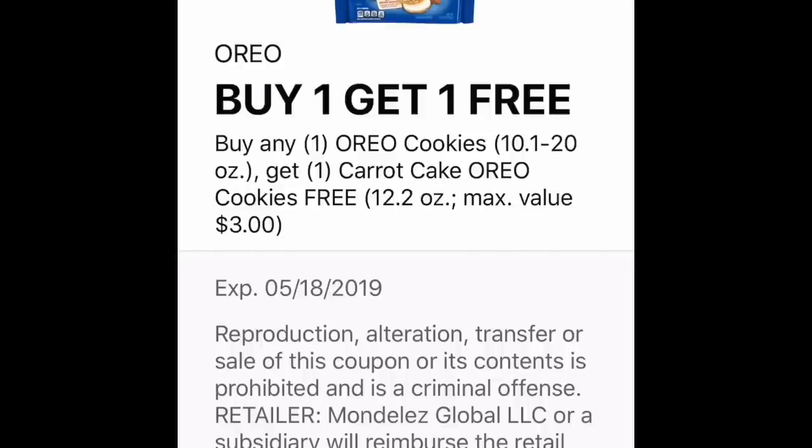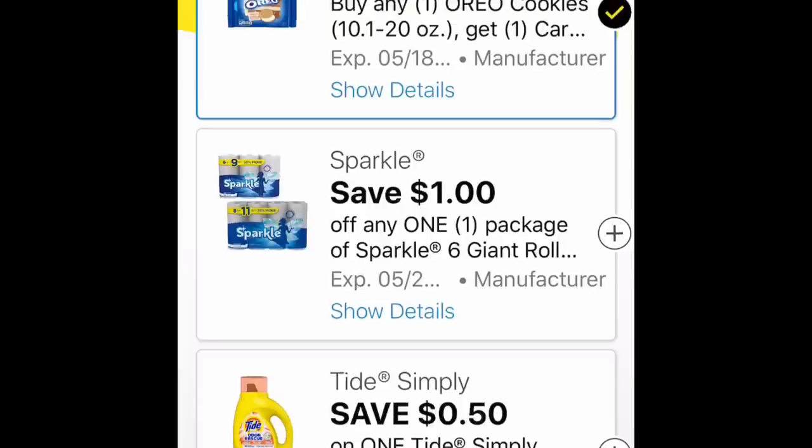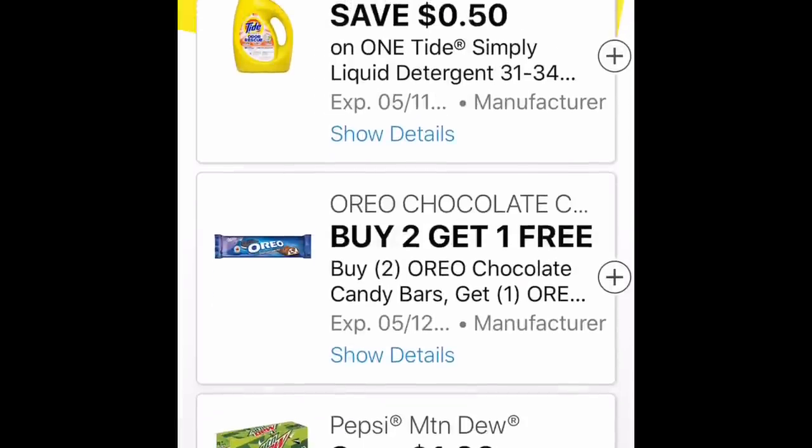We have a buy one get one free Oreo coupon, but it's buy a regular Oreo and get a carrot cake Oreo for free. So if you don't like carrot cake, that won't be for you. Then there is the 50 cents off Tide Simply Liquid — those are $2.45 with the coupon. We also got a buy two get one free Oreo coupon and an Oreo candy bar coupon.